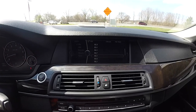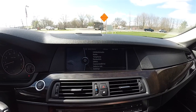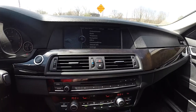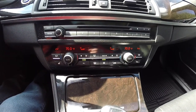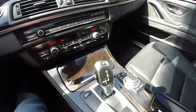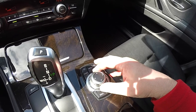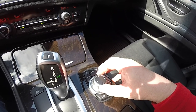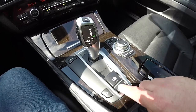Moving down the center stack, you have your iDrive display screen with different menus for radio, telephone, and navigation. Moving down further, there is a six-disc CD changer and dual-zone automatic climate control. Cup holders are behind the screen. You have your iDrive controller with CD, radio, and menu functions, telephone and navigation. You can also see the back-end option — just turn the wheel up and down, left and right, or press down. There is also an electronic parking brake with auto hold feature and hill descent.